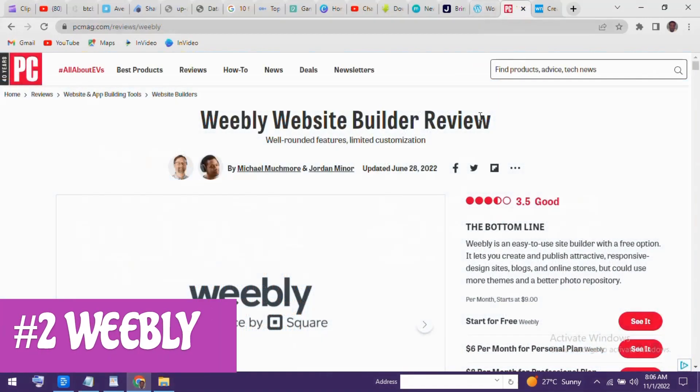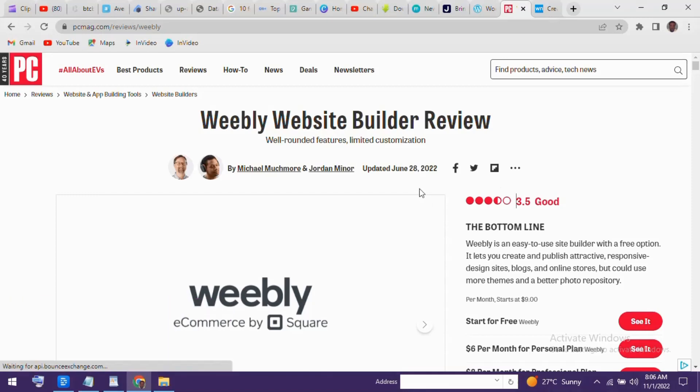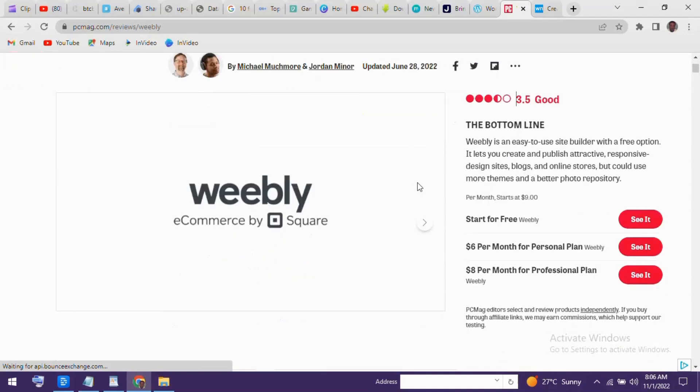Coming in at number two is Weebly. While it's known for being one of the best drag-and-drop editors to create an online store, you can also use it to create a website or blog. It includes a large library of professionally designed themes and a feature-packed editor. Those features include a built-in image editor, tons of add-ons, video backgrounds, Instagram feed integration, and a whole lot more. If you plan to build an e-commerce site, you'll find that Weebly has most of the tools you would need to create a great-looking online store for your customers.